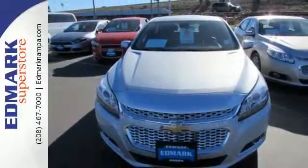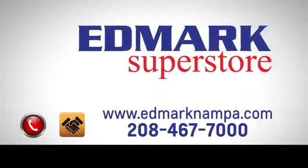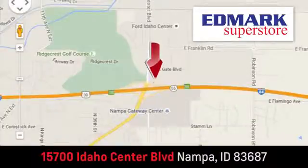Come take it for a spin today. Fast, fair, and fun. Give us a call or stop by. We're conveniently located in the Idaho Center Auto Mall.